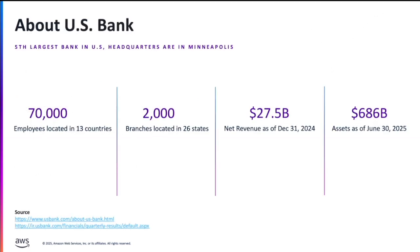US Bank is the fifth largest financial bank in the United States, currently headquartered in Minneapolis, Minnesota. We support various business lines like consumer clients, business banking clients, institutional banking, and wealth management. We have presence in 13 countries globally, including Canada, US, and Europe, and we have around 70,000 employees helping various clients and customers.